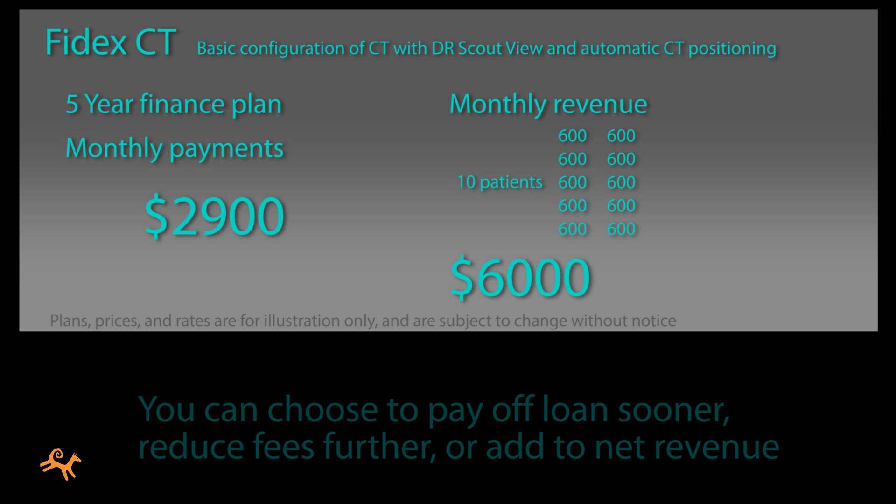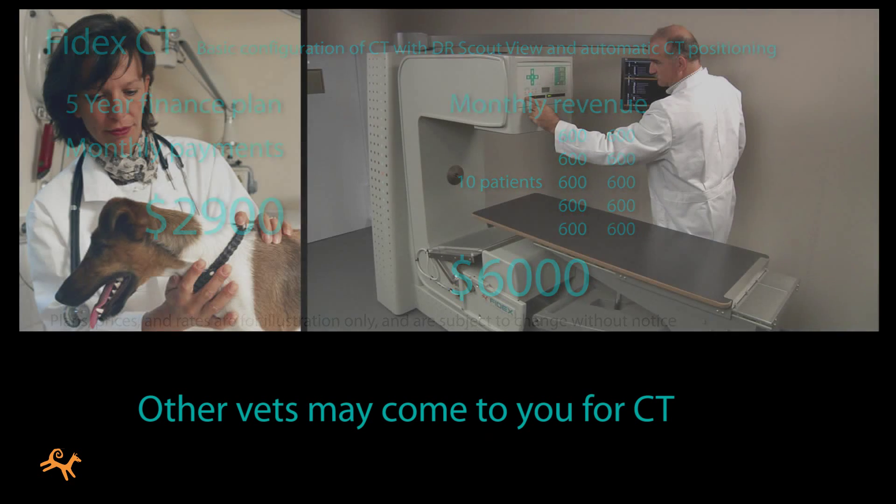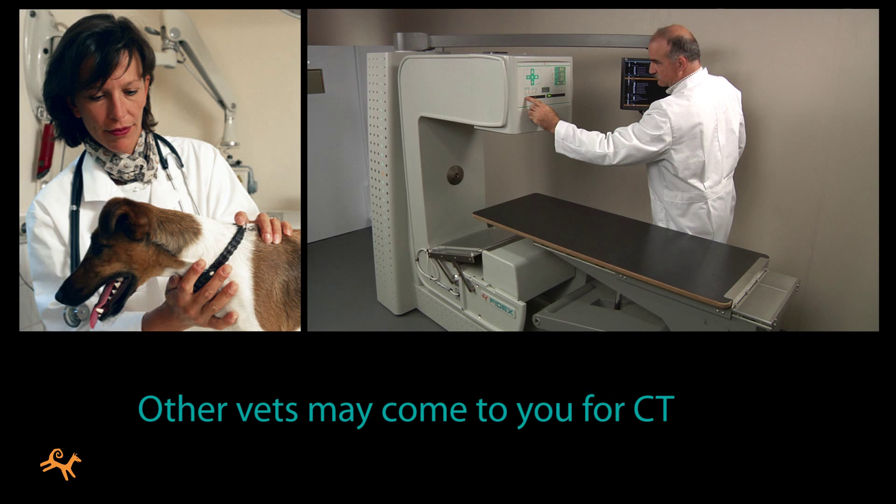And you'll have the satisfaction that, instead of you passing patients and revenue along to other vets, vets without CT might start coming to you.